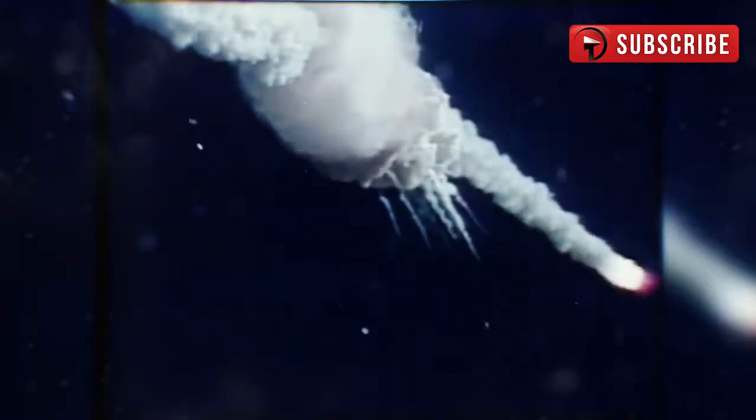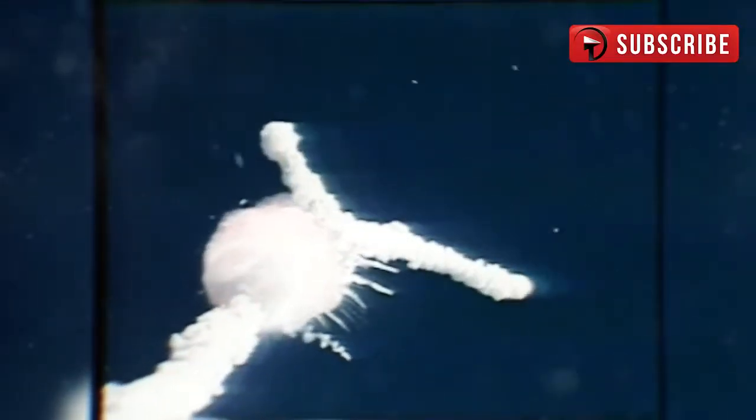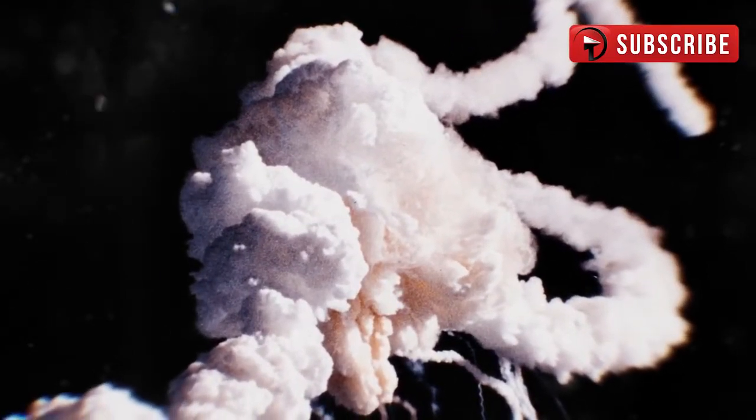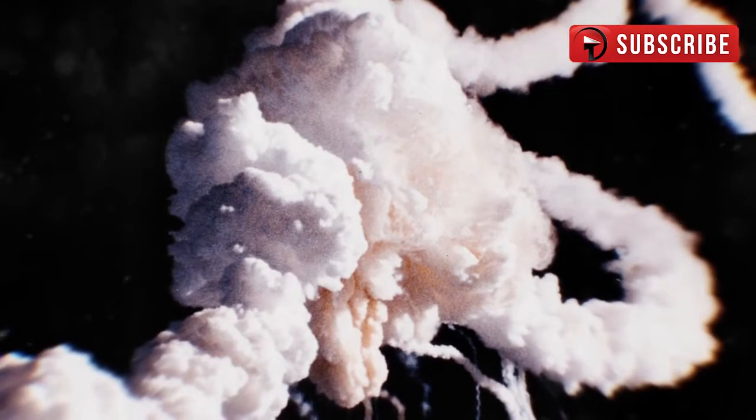There were no survivors from the crash, and the incident happened live on TV. Despite the horrible tragedy that took place, many lessons were learned from this incident that will help Americans advance their spacecraft technology.